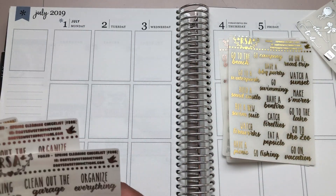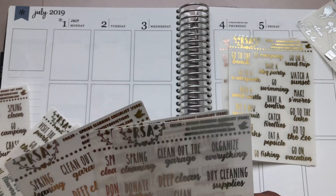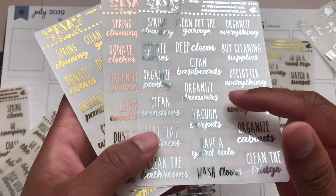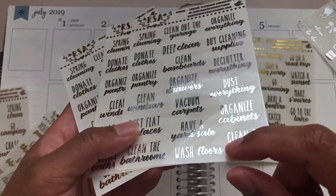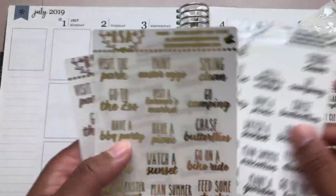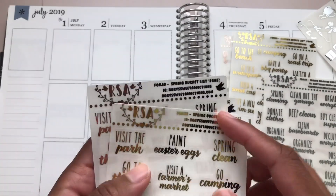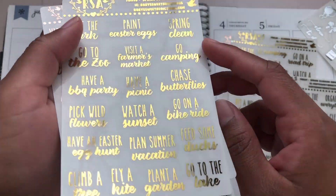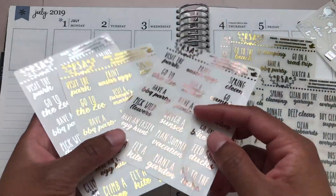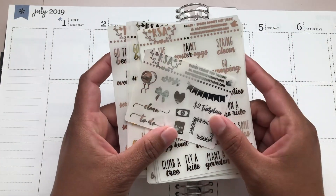I also got these spring cleaning ones — just a bunch of different tasks like clean out the garage, deep clean, clean baseboards, organize drawers, vacuum carpet, have a yard sale, and wash floors. And then the last one — I already used one — is a spring bucket list: spring clean, go camping, chase butterflies, go on a bike ride, feed some ducks, and go to the lake. Here again in all three foils. That is everything from Rory's Sweet Addiction.